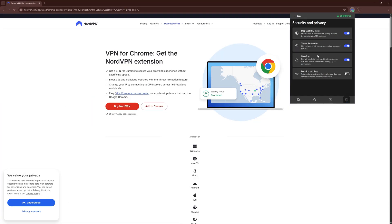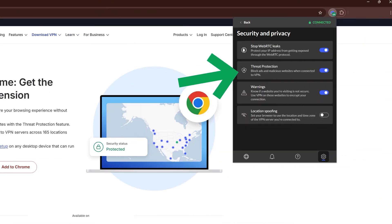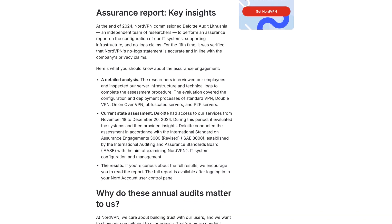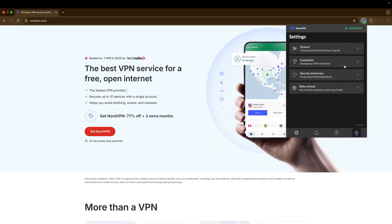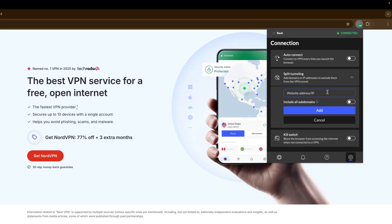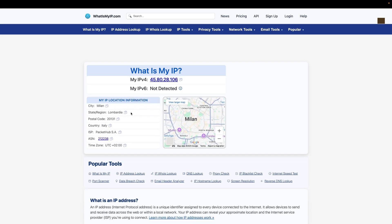NordVPN leans heavily into layered defenses. The NordVPN Chrome extension includes WebRTC leak protection to stop IP leaks, and also adds HTTPS enforcement, so your browser only connects through secure channels. Threat Protection Lite is also bundled in, cutting out malicious sites and trackers before they even load. Since Nord has also been through independent audits confirming its no-logs policy, the extension feels like a compact version of the full NordVPN experience — streamlined but just as trustworthy. Its real strength lies in extra tools: split tunneling for websites, location spoofing, and warnings for unsafe sites, making NordVPN a well-rounded powerhouse for people who want both speed and safety.